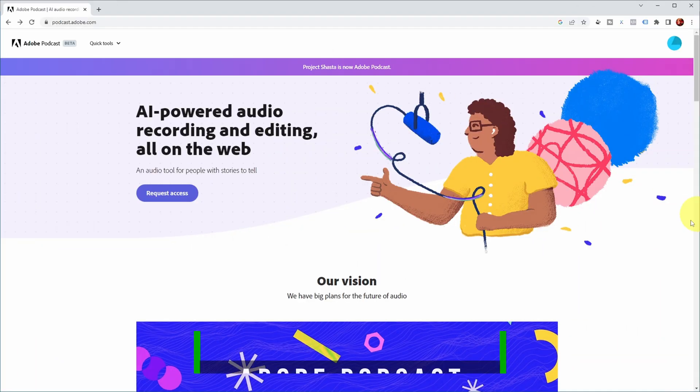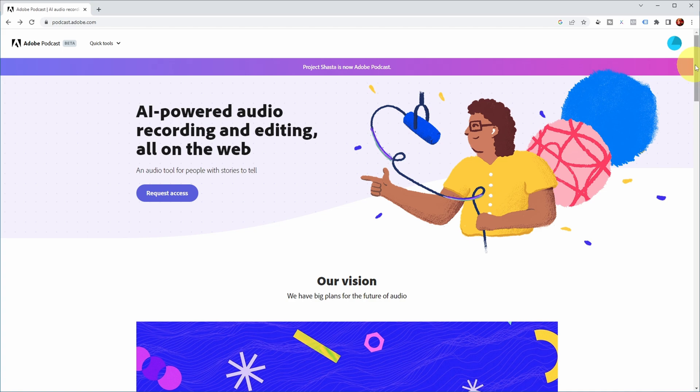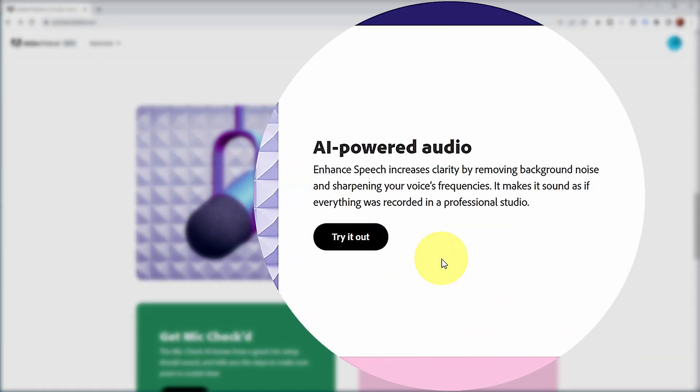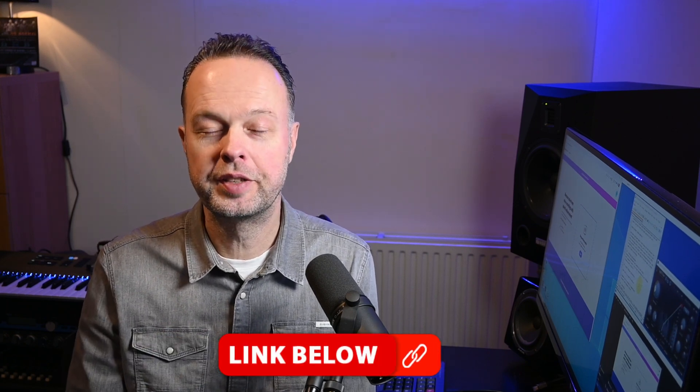So this is the Adobe Podcast website. Basically it allows you to do audio recording and editing powered by AI, and you need to request specific access for this. But if you're logged into a free Adobe account and scroll down, there's also a section about AI-powered audio enhanced speech, which increases clarity by removing background noise and sharpening your voice's frequencies, making it sound as if everything was recorded in a professional studio. If you click over there, you can upload a file — a pretty long and big one actually — and then it processes this audio using artificial intelligence and promises professional results. There have been quite a few videos already using this tool to process voices recorded via an iPhone or on a very bad microphone or in very windy or noisy conditions. So I'm not going to repeat that — I'll put some links in the description.